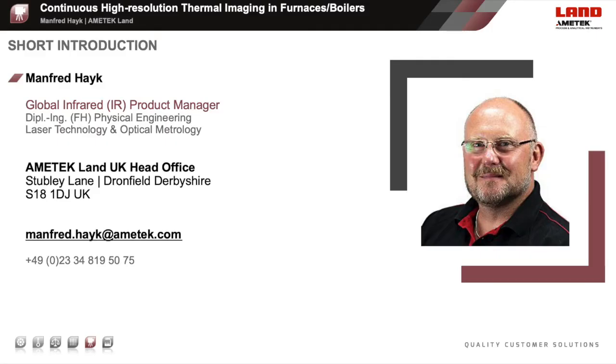Please let me shortly introduce myself. My name is Manfred Haik. I'm the Global Manager for Infrared Products like Pyrometers, Thermal Imagers, Scanners and Systems used for Advanced Non-Contact Temperature Measurement and Controlling. I have worked in the field of infrared metrology for more than 20 years, mainly in non-contact temperature measurement, and I've been with Amitech Land since 2016.